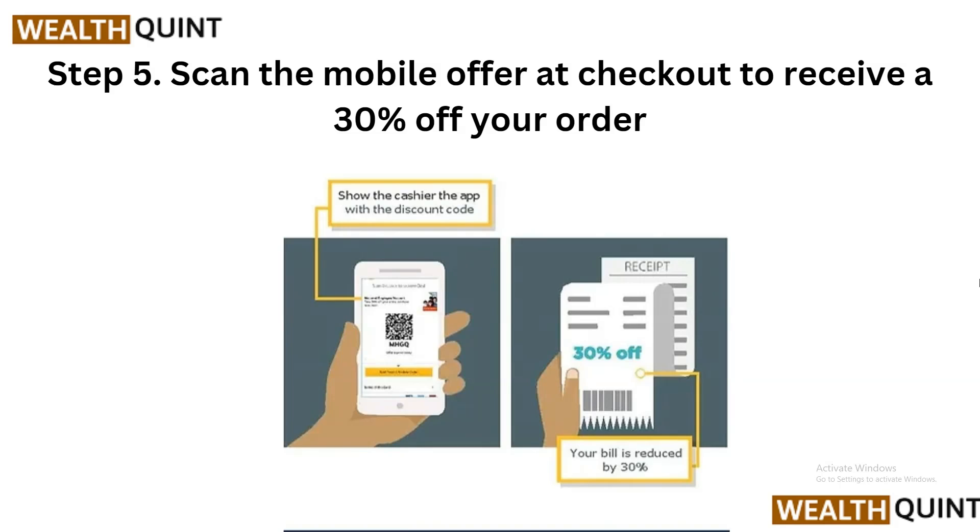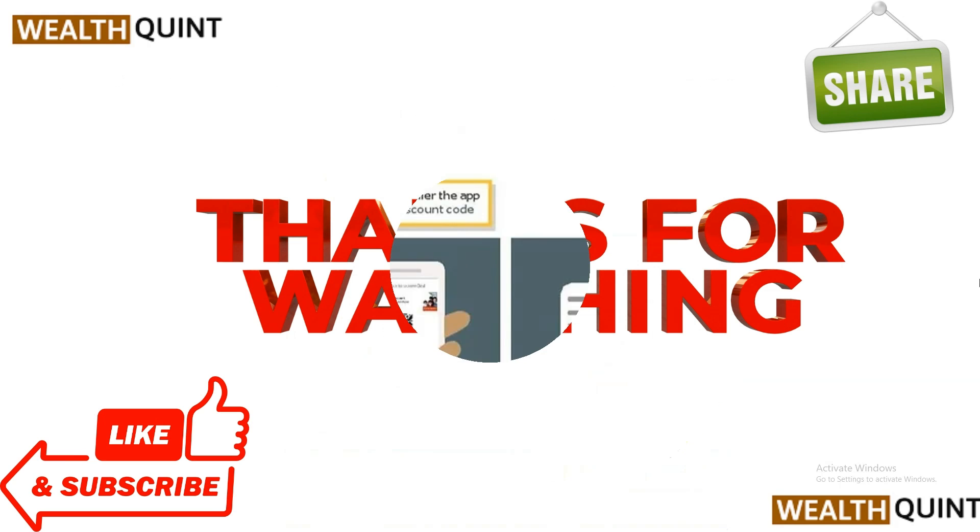Step 5: Scan the mobile offer at checkout to receive 30% off your order. With the National Employee Discount activated, you are now ready to enjoy savings on your McDonald's order. Simply place your order through the McDonald's app as you normally would, then proceed to checkout. When prompted, scan the mobile offer for the National Employee Discount to apply it, and you will see the discount reflected in your total — giving you 30% off.